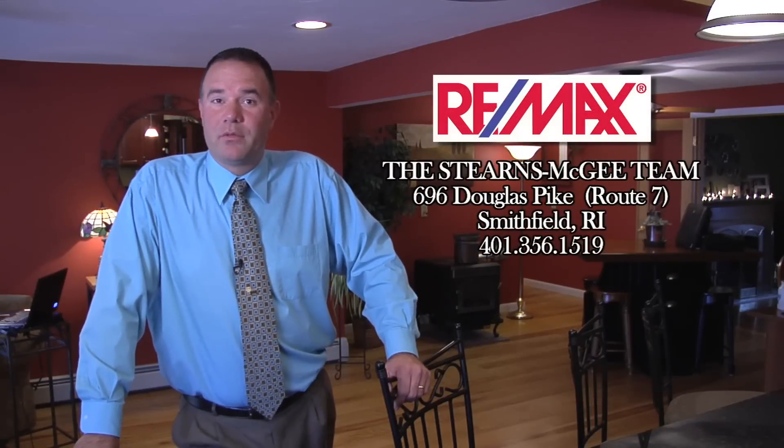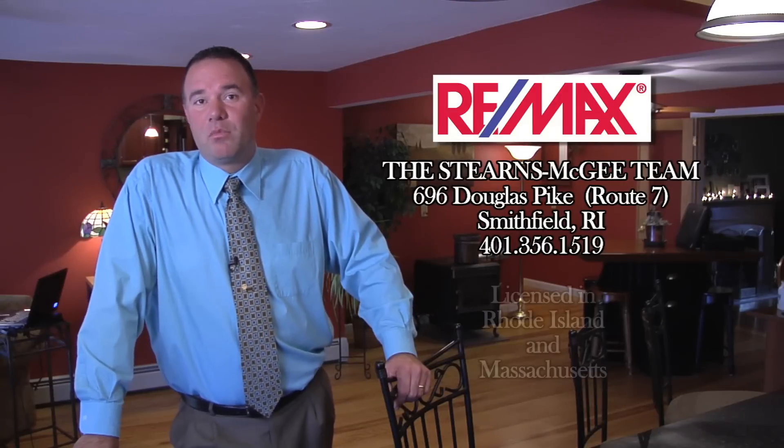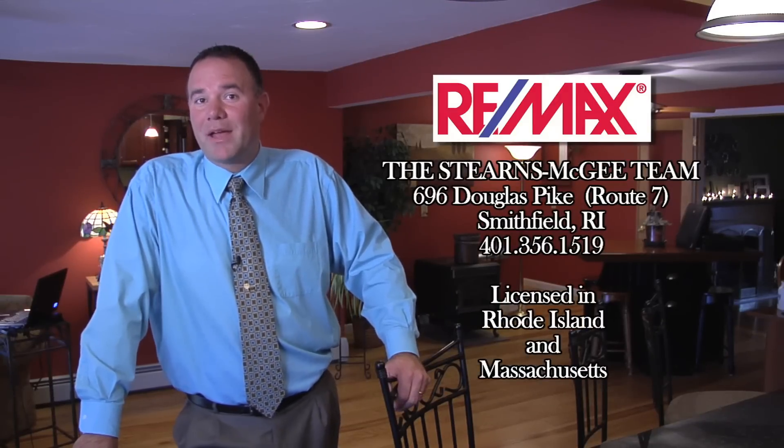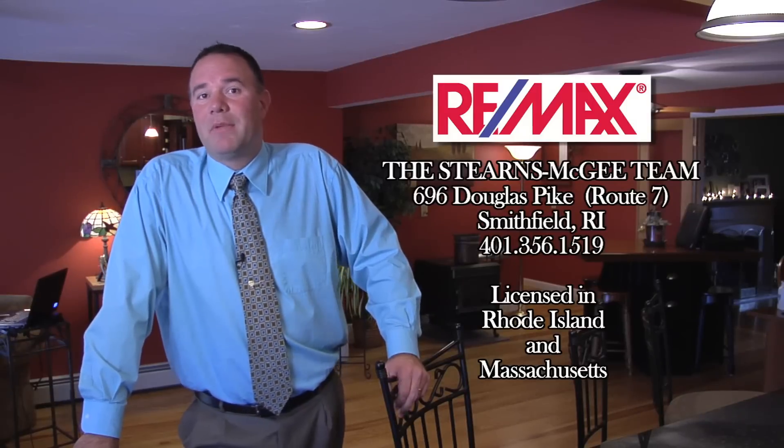Hi there. Thanks for choosing the Stearns McGee team at RE-MAX Properties. We're located over in Smithfield on Route 7. We specialize in residential and commercial real estate, mostly northern Rhode Island and bordering Massachusetts towns, but we can buy or sell anything in Massachusetts or Rhode Island. So you can use us for anything if you'd like.